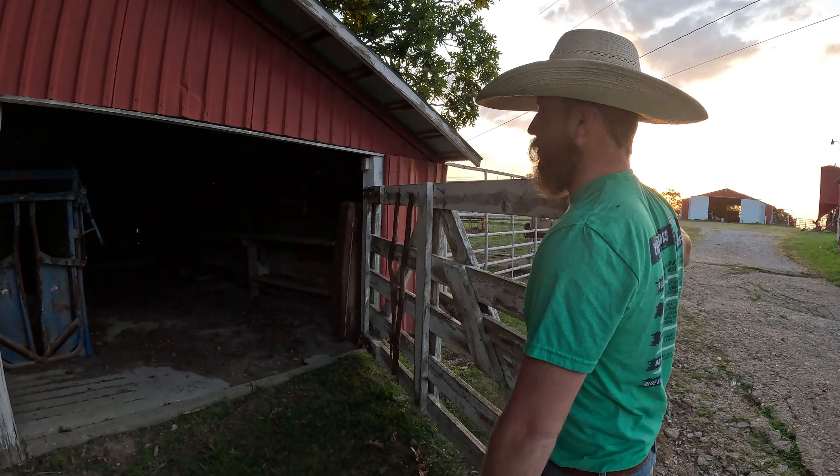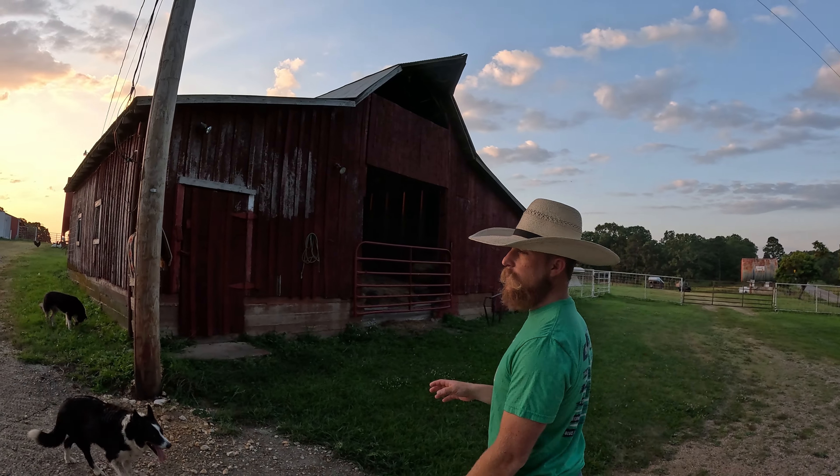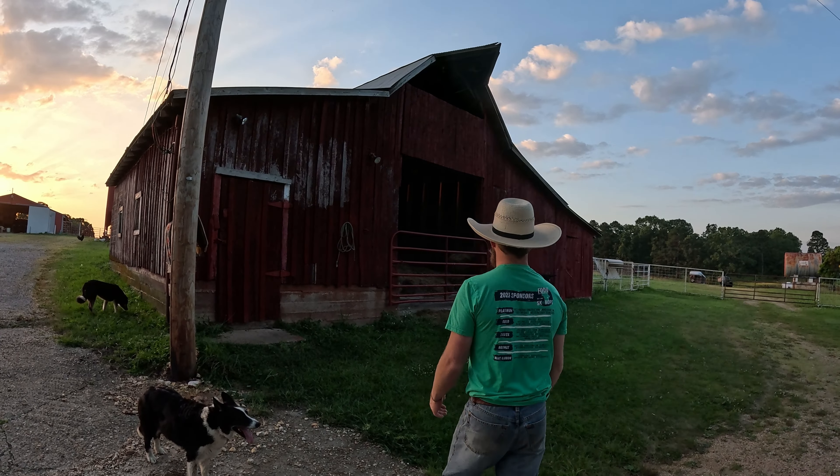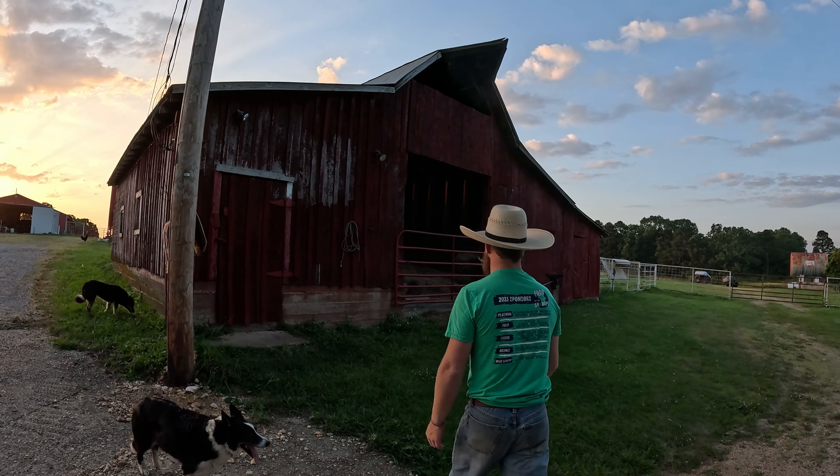This is the old original barn that's been here longer than anybody. The owner told me this barn was here when he bought the place back in the 70s. You've got the hay storage and then this part — my favorite part — the tack room.